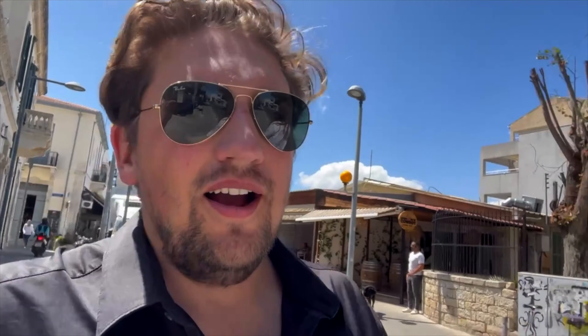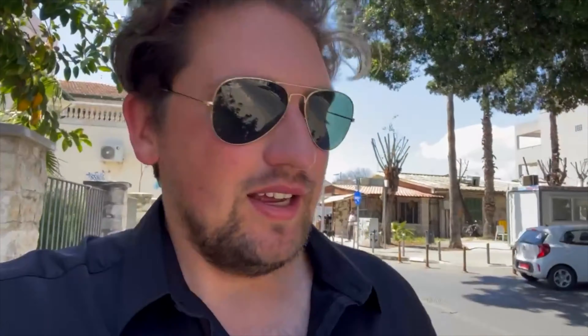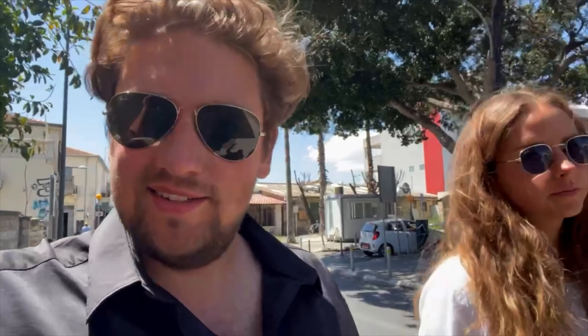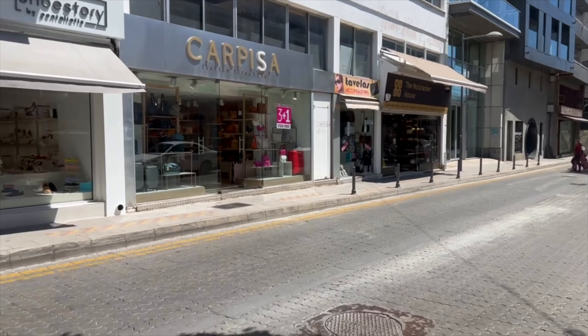We finished up lunch and now we're walking around exploring the area. We're headed to a street called Anexartisias — it's supposed to be like the center of the old town. The main street kind of just looks like a city, nothing special, so we're going to head back into the windy streets of Limassol because those look way cooler.